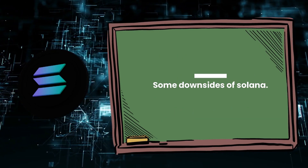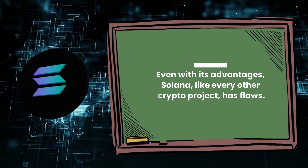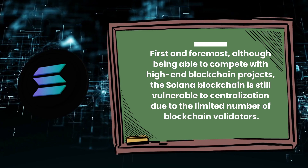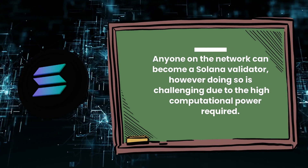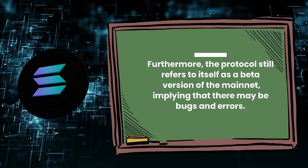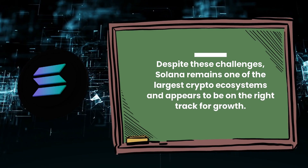Some downsides of Solana: even with its advantages, Solana, like every other crypto project, has flaws. First and foremost, although being able to compete with high-end blockchain projects, the Solana blockchain is still vulnerable to centralization due to the limited number of blockchain validators. Anyone on the network could become a Solana validator; however, doing so is challenging due to the high computational power required. Furthermore, the protocol still refers to itself as a beta version of the mainnet, implying that there may be bugs and errors. Despite these challenges, Solana remains one of the largest crypto ecosystems and appears to be on the right track for growth.